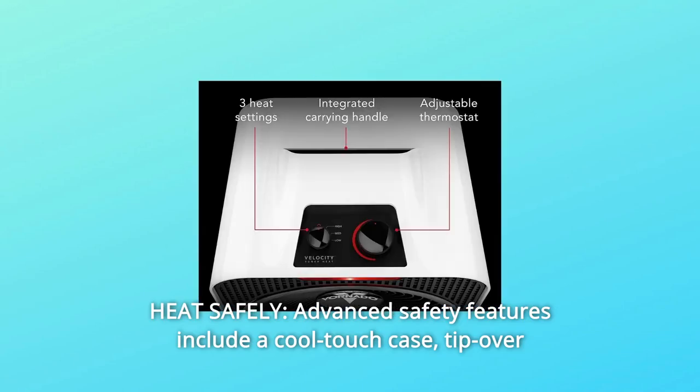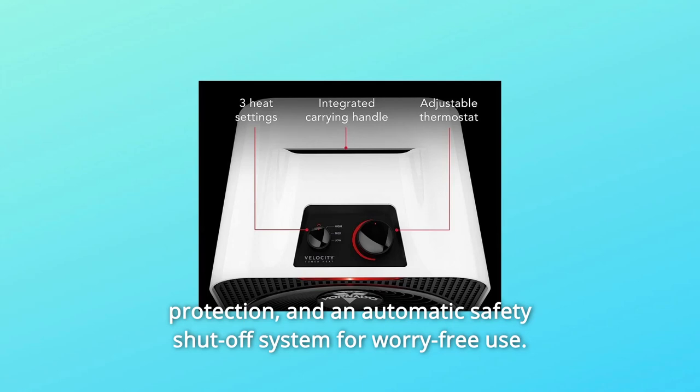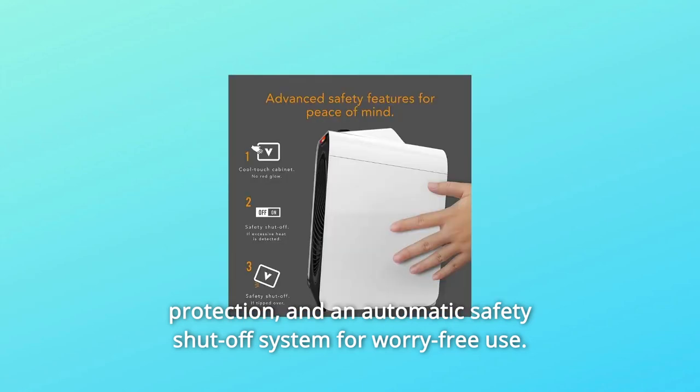Number 2: Heat Safely. Advanced safety features include a cool-touch case, tip-over protection, and an automatic safety shut-off system for worry-free use.